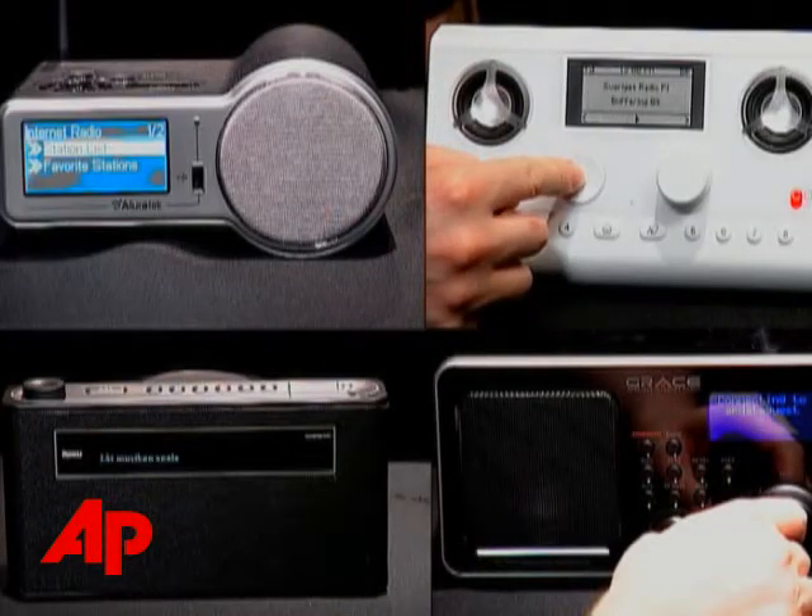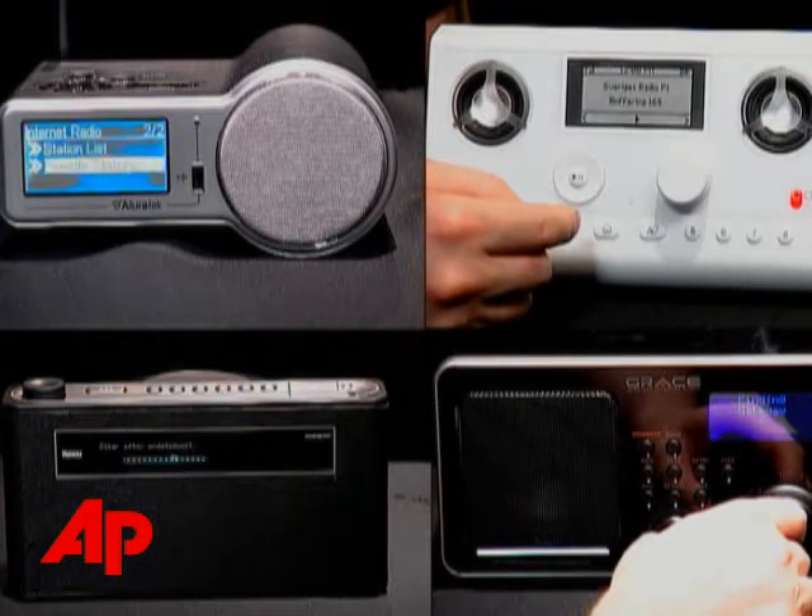We have a lot of Internet-connected gadgets in the living room, but not so much in the kitchen. But I think there's a good case to be made for getting one there, and I'm thinking of a Wi-Fi Internet radio. I tested four models of these, and overall I was pretty pleased with what I found. In fact, I think that once you get one of these, you'll find it's a pretty indispensable thing to have around.